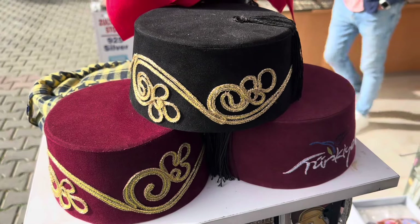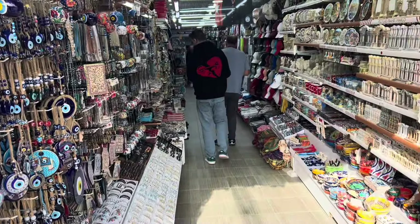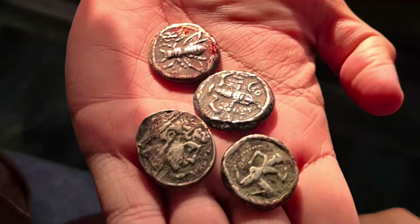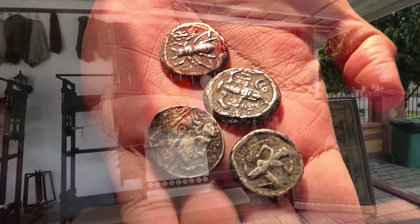We passed through a couple more souvenir shops on the way to the bus to pick up some last-minute trinkets. One of our tour mates bought some ancient coins and spent a hundred dollars on them, so I hope they are real.